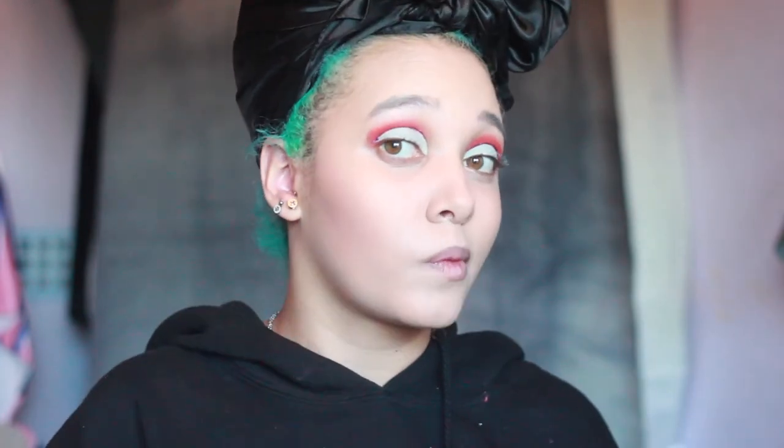Next we have Wet n Wild's bronzer in Bikini Contest. It's quite a shimmery bronzer. This would be a first impression to test it, but I have tested Wet n Wild's makeup before and I'm not really that massive a fan of it, especially after the controversy. I don't really rate Wet n Wild as a brand and it's not something I reach for. It's basically the American version of MUA — it's just cheap, good makeup, but not really a brand I love.